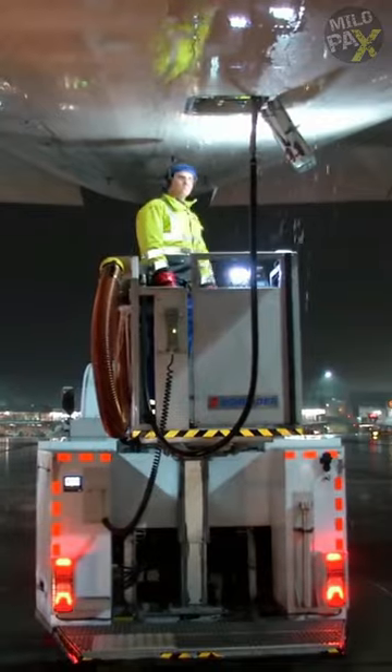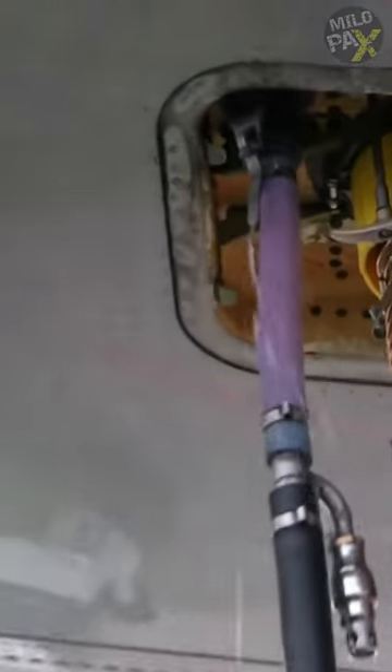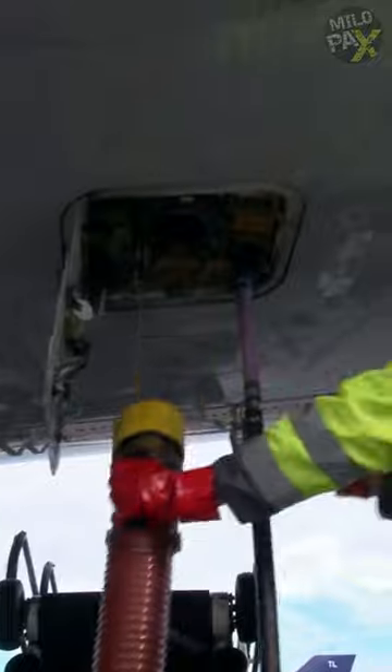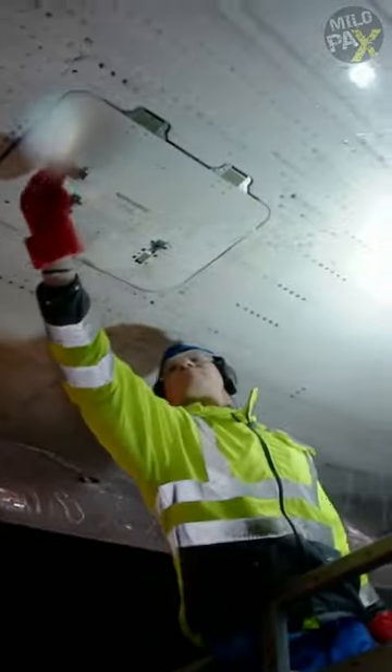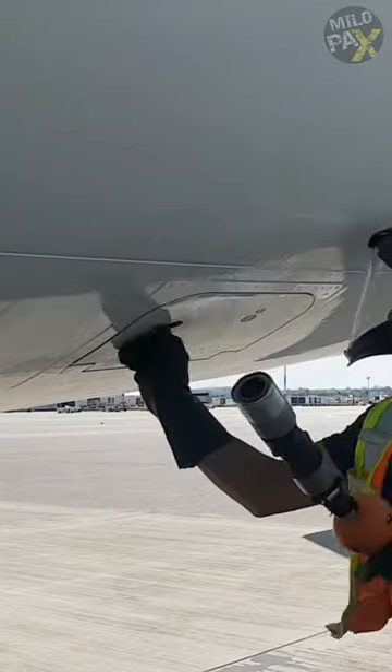But that's not all. These dedicated workers don't just vacuum — they also pump in water and disinfectants to ensure a thorough cleaning. And yes, sometimes you might catch a whiff of what passengers had for lunch. This process, which takes about five minutes per tank, is crucial for maintaining hygiene and functionality.